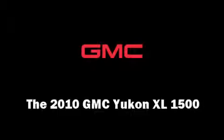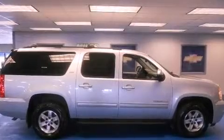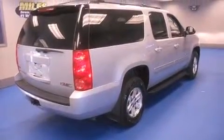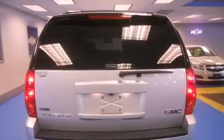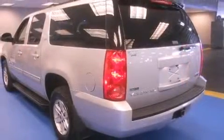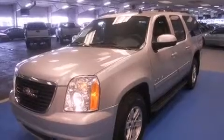Climb inside the 2010 GMC Yukon XL 1500. It features an automatic transmission, four-wheel drive, and a powerful eight-cylinder engine. It includes leather upholstery, a built-in garage door transmitter, a trip computer, an outside temperature display, adjustable pedals, and a trailer hitch.